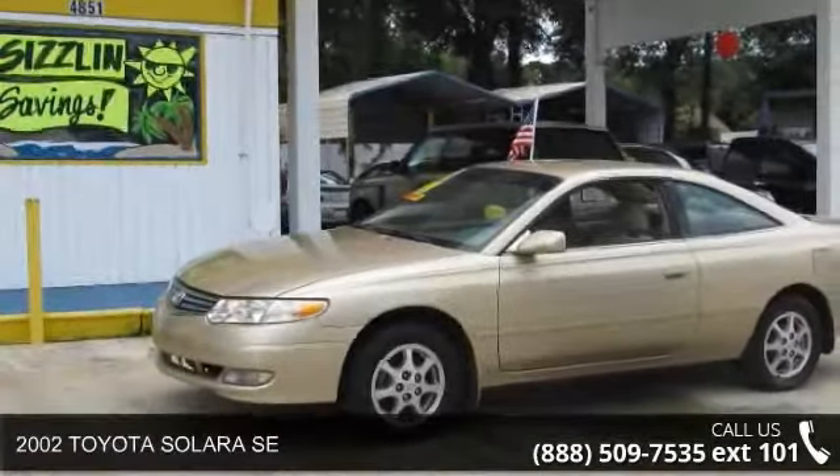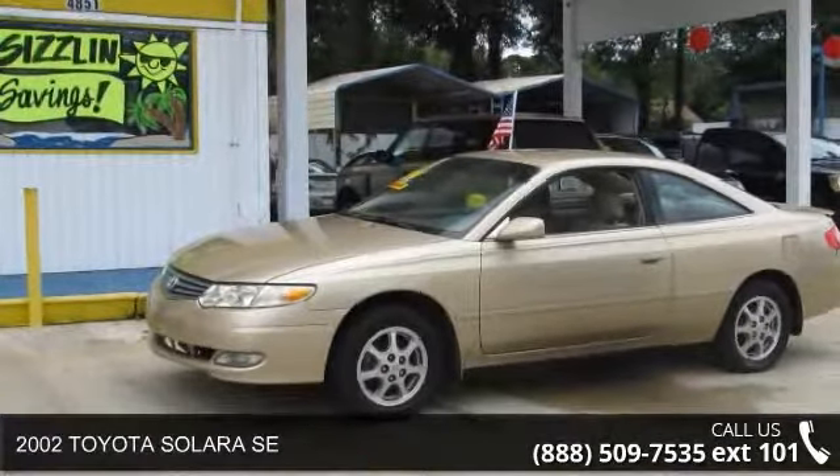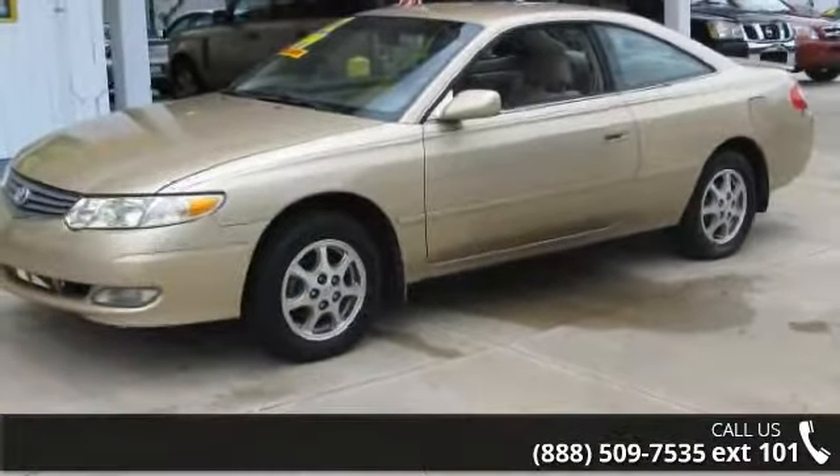Check out this 2002 Toyota Solara SE. If you are looking for an automobile with great features, look no further.